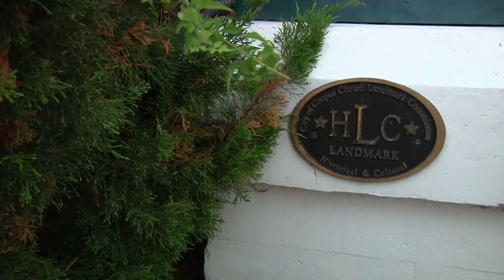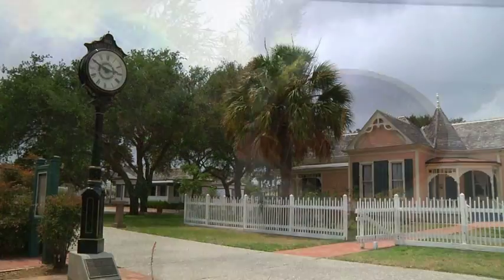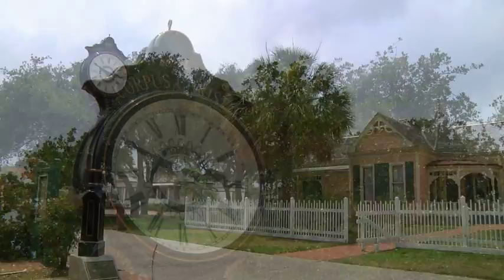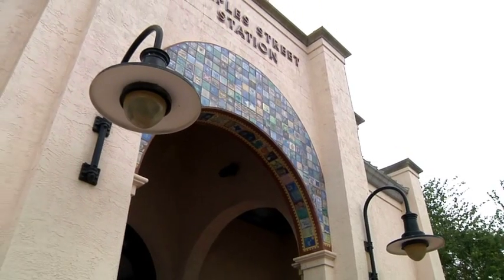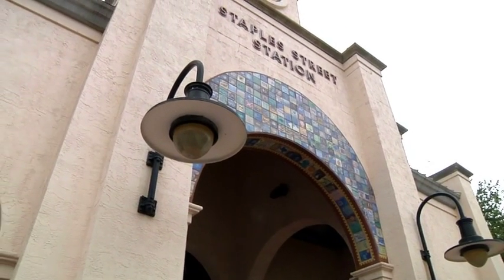The historical sites in Corpus Christi are also exposed to these weather elements every day. We've tried to address those concerns by adding additional materials such as resin and plaster to complement the existing historic structures. One perfect example is the Coffini statue just behind me.